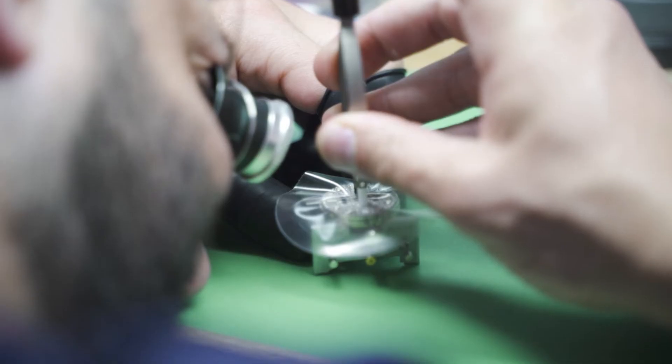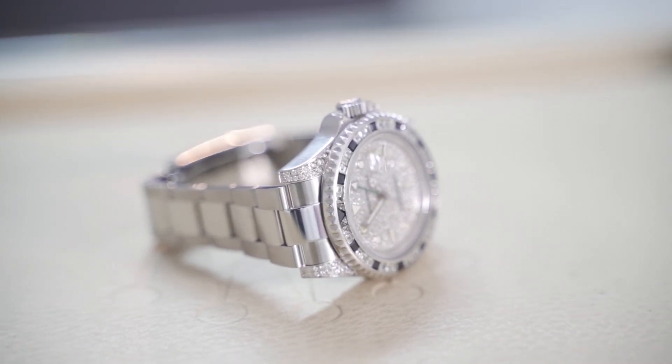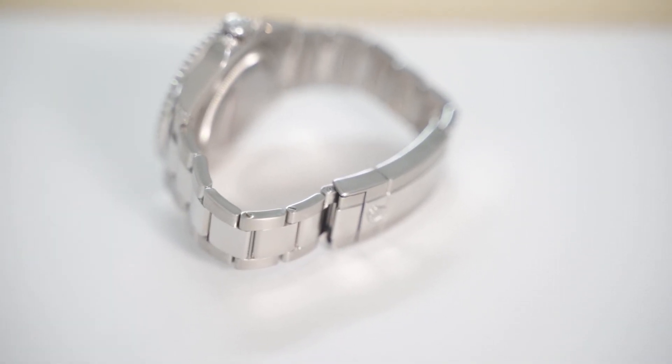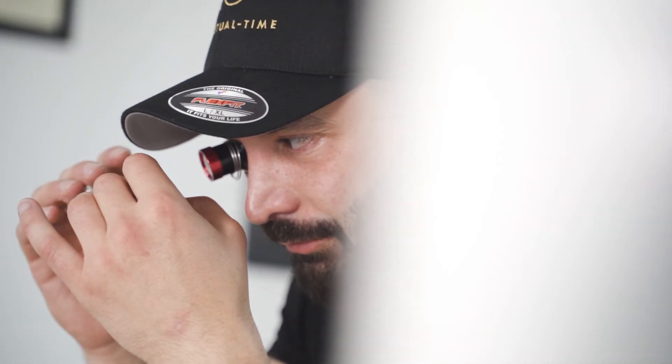The service consists of a full strip down of the caliber 3186 — this is a modified caliber because of the GMT function. The whole movement was stripped down, fully rebuilt, re-oiled, and re-timed. The case and bracelet were polished, the custom bezel re-rhodium plated, and the watch resealed to its correct depth. This is another issue to be cautious of: certain customizations on the bezel may not be done to the best standard, so the sealing can be an issue. Always make sure your GMT Master 2 customization seals correctly to 100 metres.